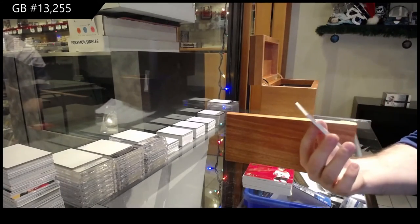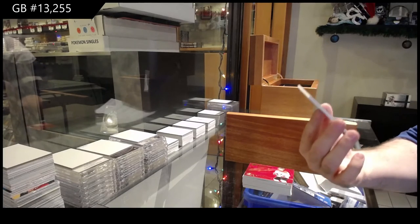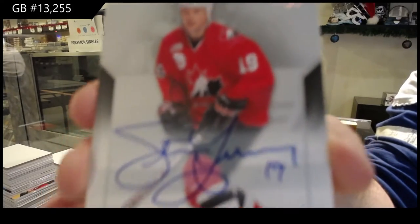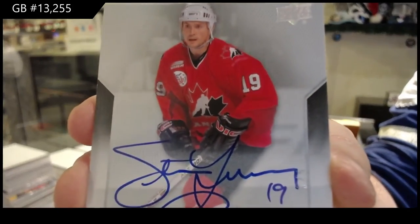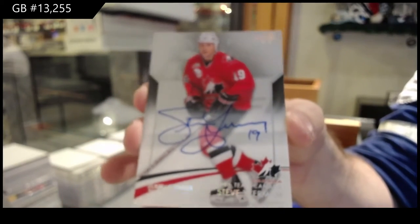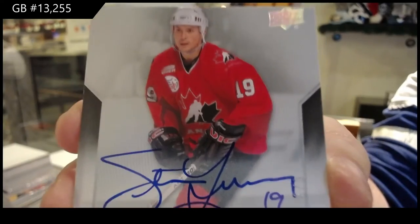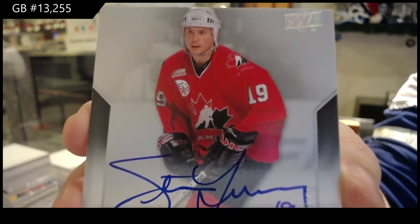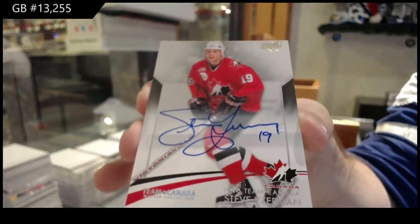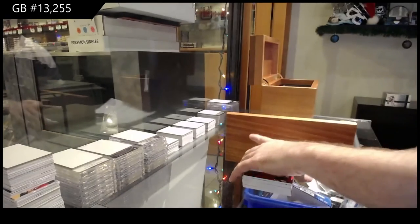Oh, that's a big one — numbered three of five, Steve Iserman. Three of five, short print, Steve Iserman base auto. That's sweet. That might have been our shortest print base auto that we've opened so far.